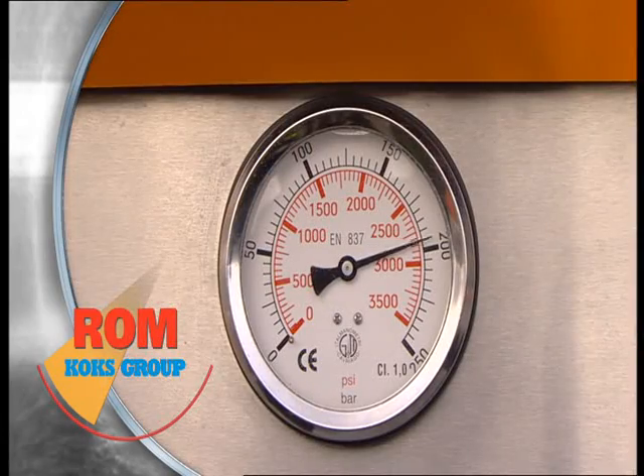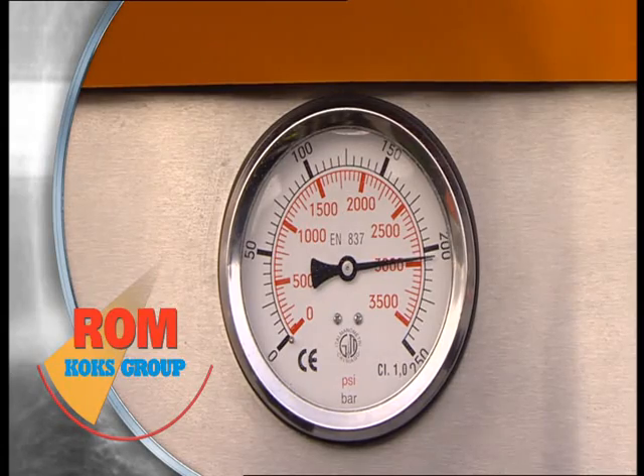The high-pressure pump can deliver up to 270 bar and a water flow of up to 100 liters per minute.